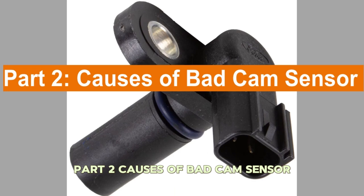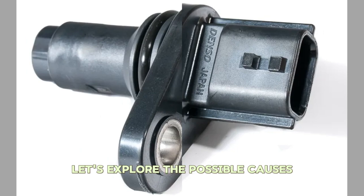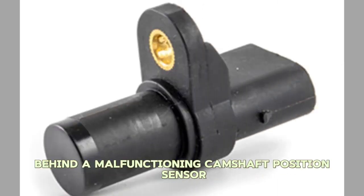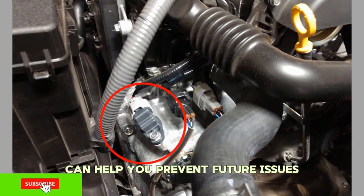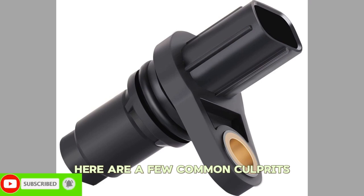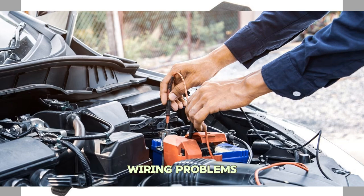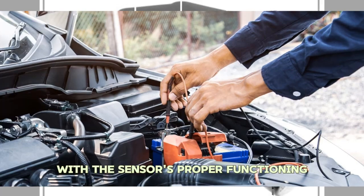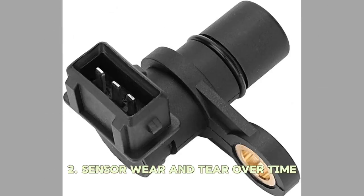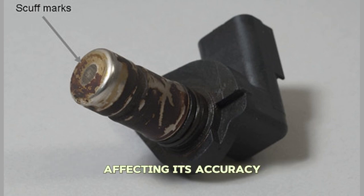Part 2: Causes of a Bad Cam Sensor. Now that we've covered the symptoms, let's explore the possible causes behind a malfunctioning camshaft position sensor. Understanding these causes can help you prevent future issues. Number one: Electrical Issues. Wiring problems, loose connections, or damaged wires can interfere with the sensor's proper functioning. Number two: Sensor Wear and Tear. Over time, the camshaft position sensor can wear out or become contaminated with debris, affecting its accuracy.